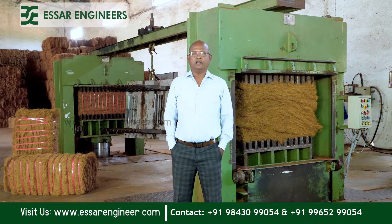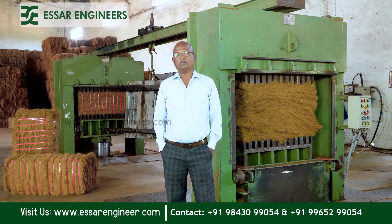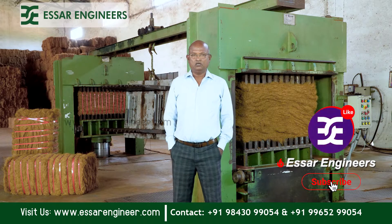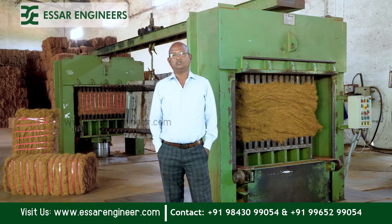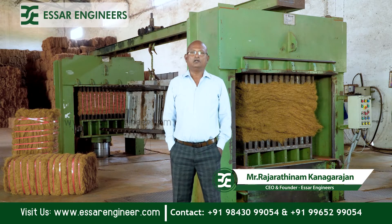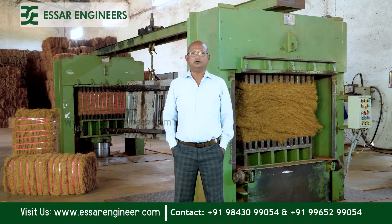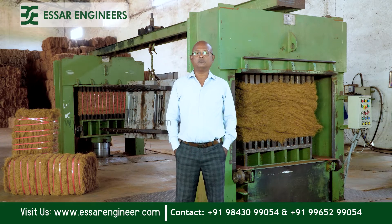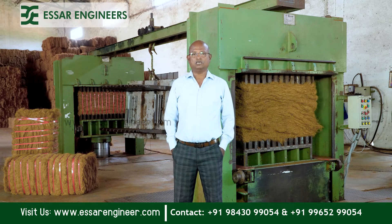The main criteria of this machine is the loadability into the container. We are able to load around 23.5 to 24 tons, and the unloadability is very easy on the other end by the Chinese customer. They are very much impressed with the bales they are getting because unloading the container on their end is becoming very easy. SR Engineers always makes sturdy and trouble-free machines, and we provide good service support on this segment.